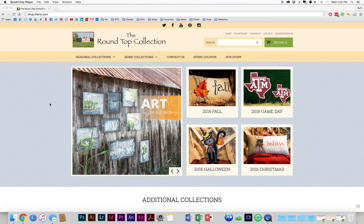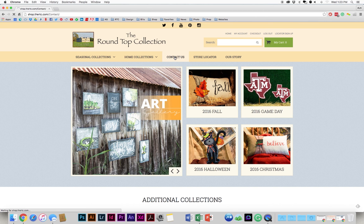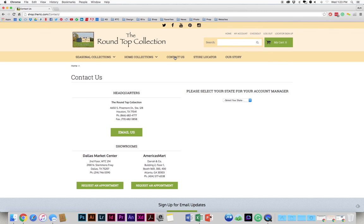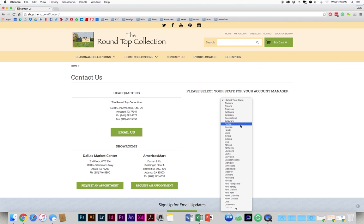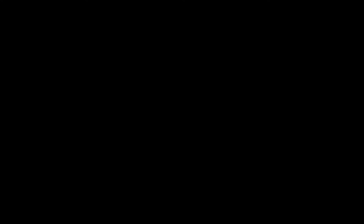So that's just a really quick brief overview of the new website. We're really excited about the new look, the new layout, and the new features that we've added. If you have any questions or need any help navigating the new website, just don't hesitate to contact us. As you can see, all of our contact information is here, and you can email us straight from here or select your state and you can talk directly to your account manager — for example, Paula. Thank you and I hope you have a great day.